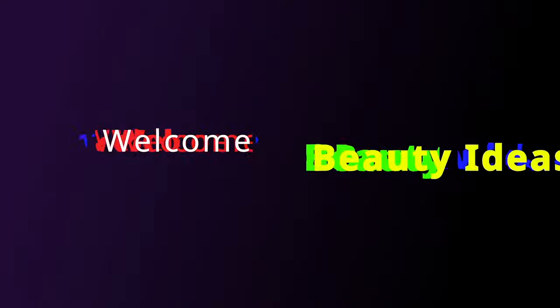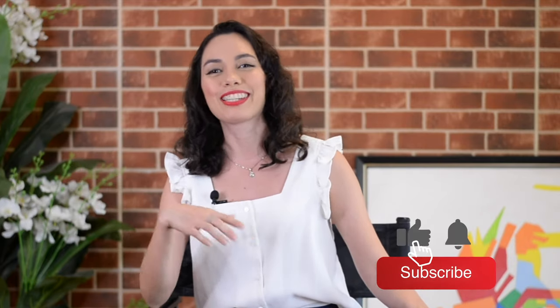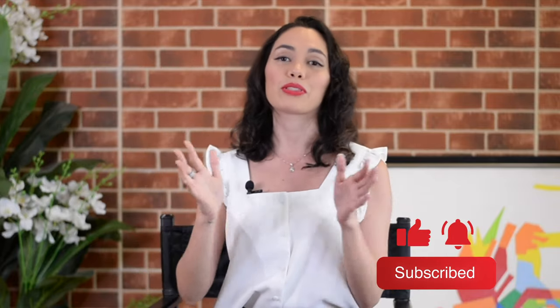Hey guys, it's Bianca. Welcome to my channel. In this video I'm going to answer the most common question that we get: is camouflage tattoo safe? I'm a paramedical tattoo expert. Make sure to hit the subscribe button and the bell right next to it so that you will be notified every time I post something new. If you like this video, please give me a thumbs up and comment below, because that will motivate me to give you more content like this.